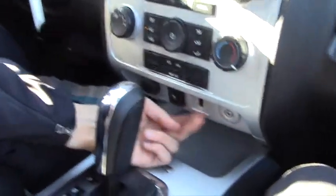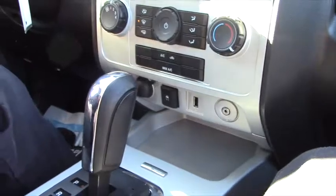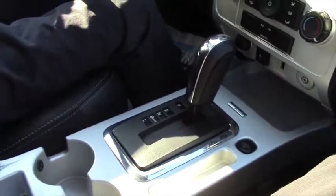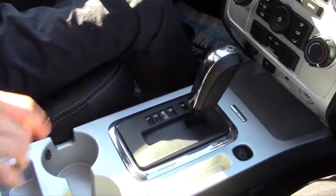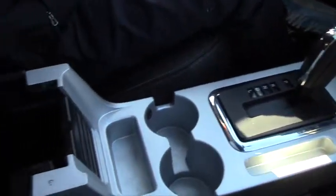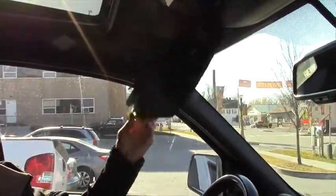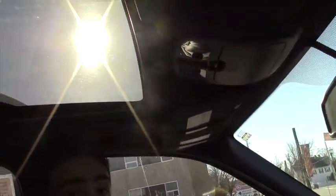Coming down you do have your AUX and your USB located below. Simple automatic four-cylinder engine, so pretty good gas mileage, pretty spacious. Cup holder right here and a pretty spacious center console. Down here you do have a little compartment for documents and all that. And it comes with a moon roof as well.